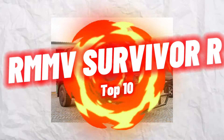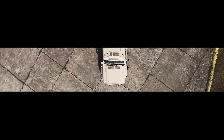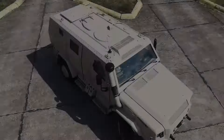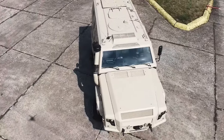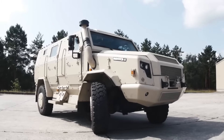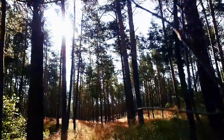Starting off with Number 10: RMMB Survivor R. Jointly developed by Ryan Metal Man Military Vehicles and Ackleitner Austria, the RMMB Survivor R is a multi-role armored vehicle. Command and control, CBR — chemical, biological, radiological, and nuclear warfare — and ambulance roles are the three configurations available for the Survivor.